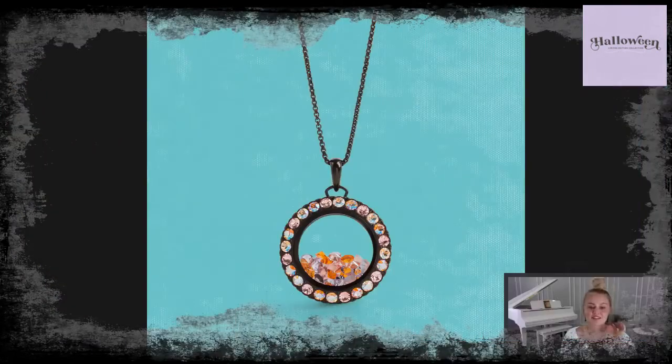Next we have Swarovski crystal stardust. I love a little sparkle, and I love styling my lockets with some stardust. This is a pack of 20 crystals featuring tangerine shimmer, light rose ignite, rose water opal, and Provence lavender. These colors mix really well together, give a beautiful shimmer to your locket, and sometimes it's really pretty to wear it alone — it just floats around beautifully.